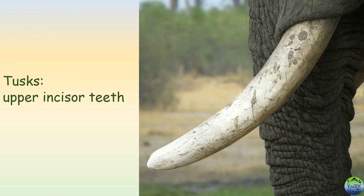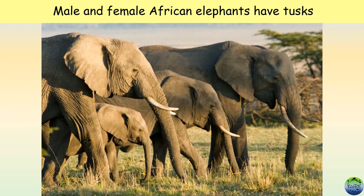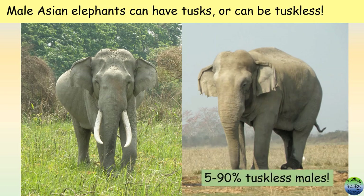Tusks are the second upper incisor teeth of elephants. Interestingly, all male and female African elephants have tusks. But females of Asian elephants are tuskless or have really small tusks which are not easily visible. Male Asian elephants can have tusks or can be completely tuskless. In India, in a population, 5–90% of males can actually be tuskless. Such elephants without tusks are called makhnas.